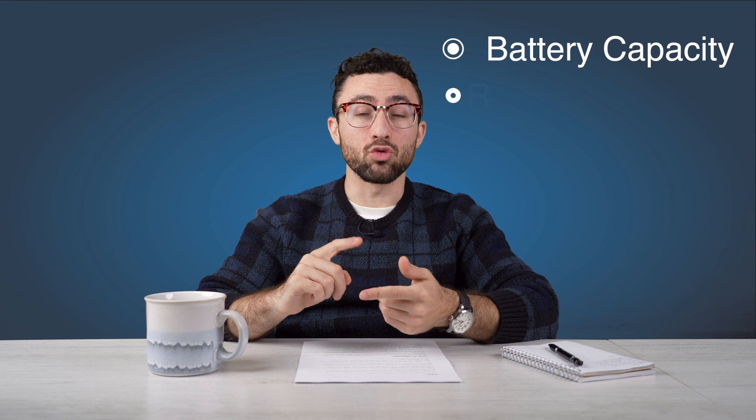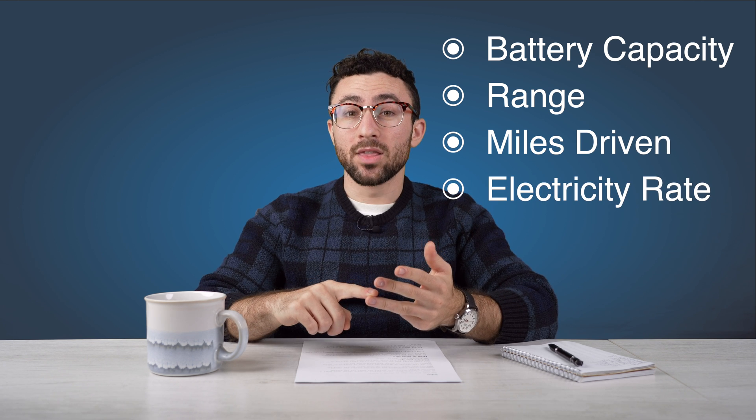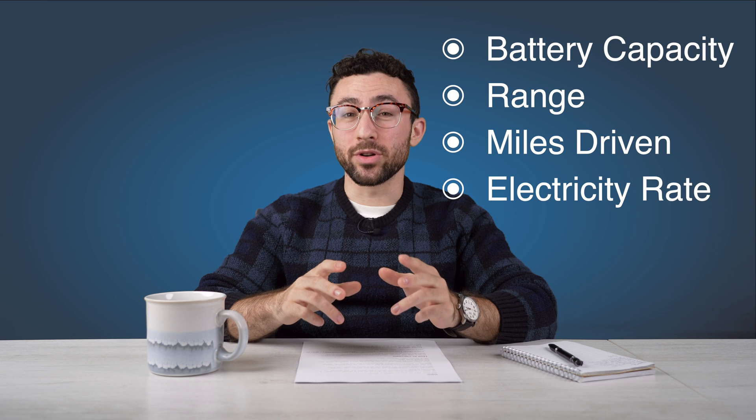The true cost of charging a Tesla comes down to several variables. This video is going to explain exactly those variables and how you can calculate Tesla charging costs for just about any situation. To calculate how much it costs to charge a Tesla, you need to know four key things: your Tesla's battery capacity, its range, how many miles you drive per month, and the electricity rate you're being charged.